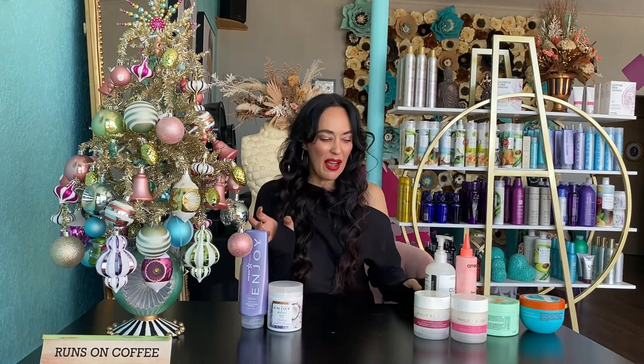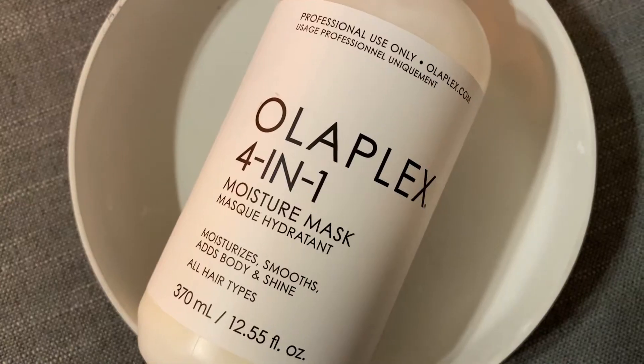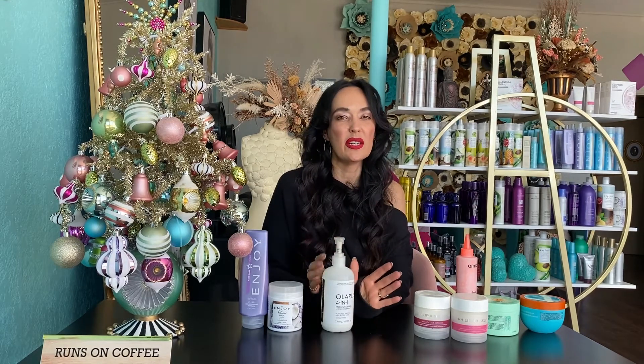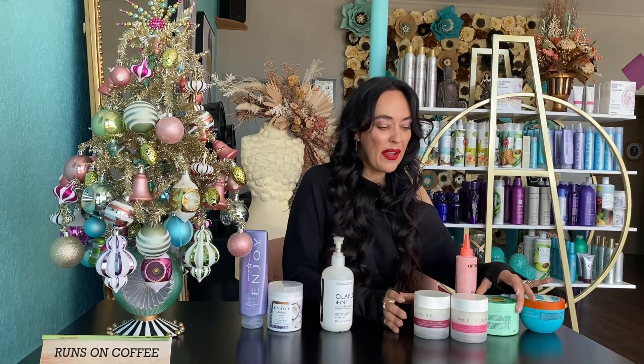My second favorite was the Olaplex. It worked very well, it left the hair very shiny and hydrated. The scent is not my most popular, but it does do the job. I like that this company has a numbering system so when you go home it can help you continue the care at home, which makes it a lot easier. It did work for all types of hair and it just did a great job.